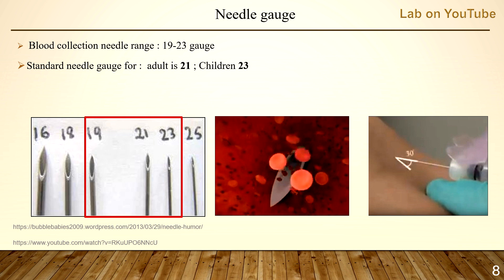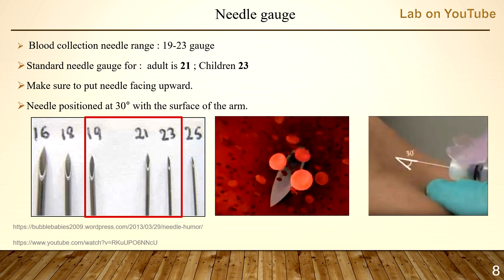Large needle gauge greater than 19 may also cause hemolysis due to turbulence from increased non-laminar blood flow. Therefore, it is important to match the needle gauge to the vein size. Make sure to put the needle facing upward — if placed downward, you will suck the wall of the vein causing a blockage and no blood collected.